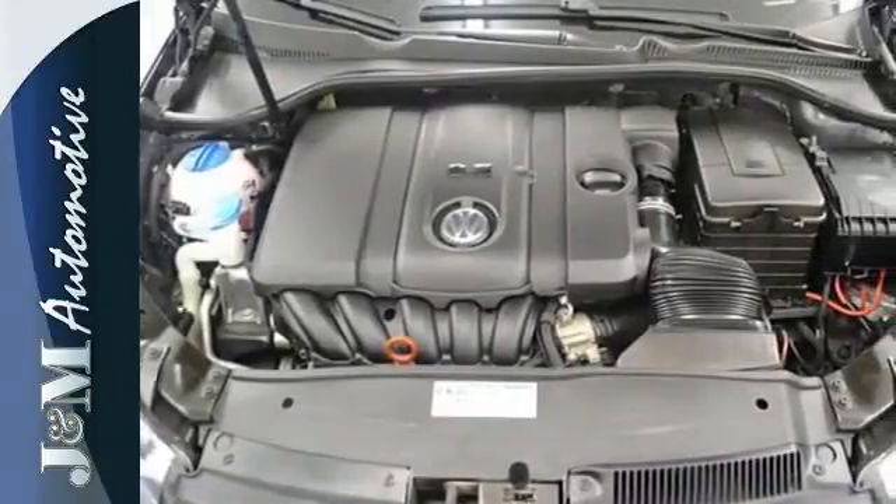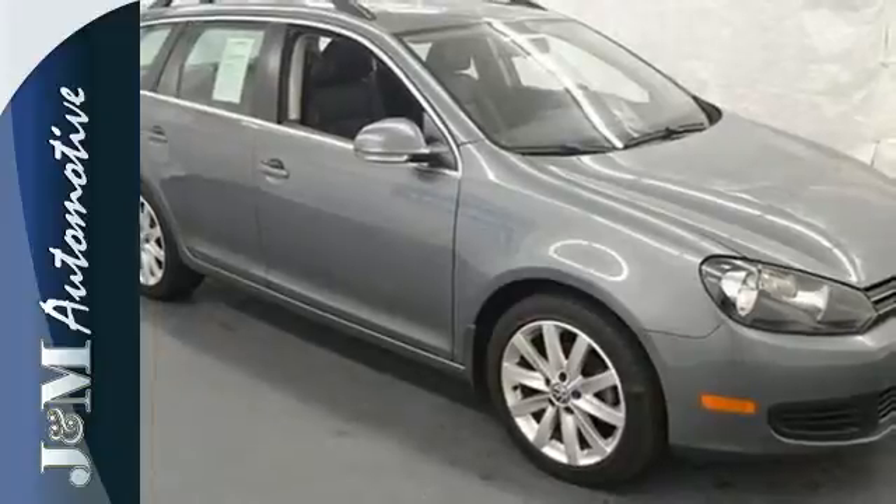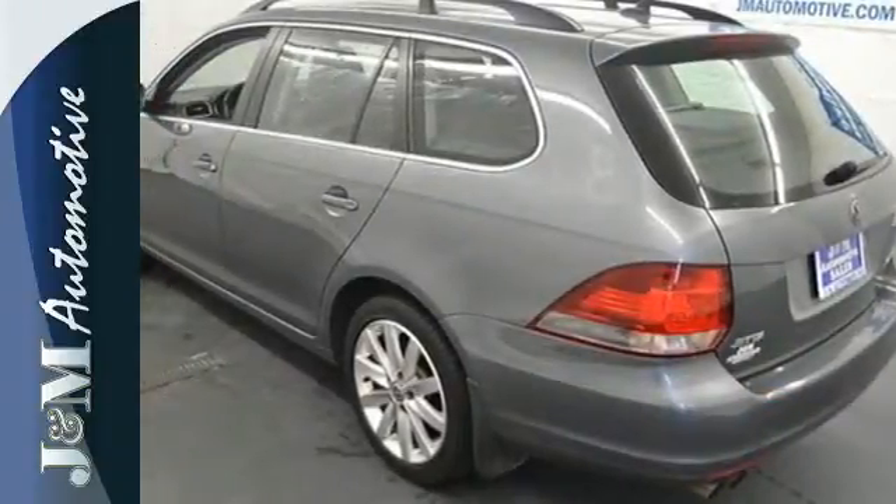Its dual exhaust tips and 16-inch steel wheels make it look as sharp as it turns. See all that this Sport Wagon can do to make your driving experiences better today.